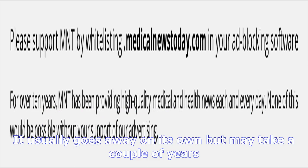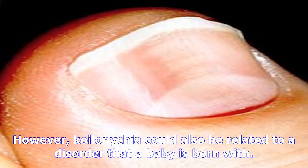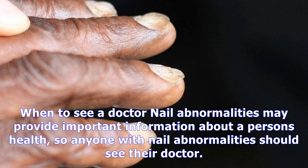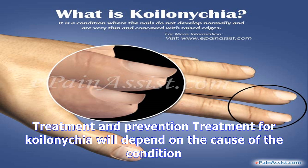Koilonychia can have different meanings based on the age of the person. In adults, Koilonychia may be a sign of a serious health condition. It occurs commonly in infants, especially on their big toes, since their nails are fragile, and it usually goes away on its own but may take a couple of years. However, it could also be related to a disorder that a baby is born with. A small observational study in newborns found that slightly more than 30% of the infants had Koilonychia.